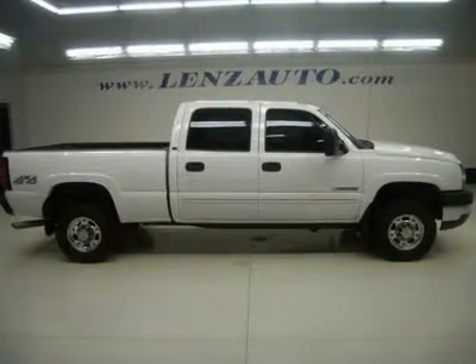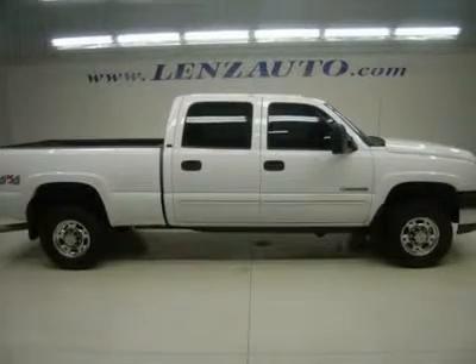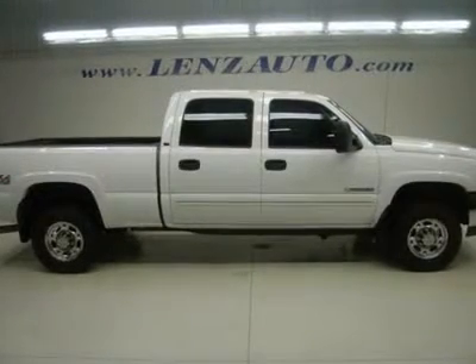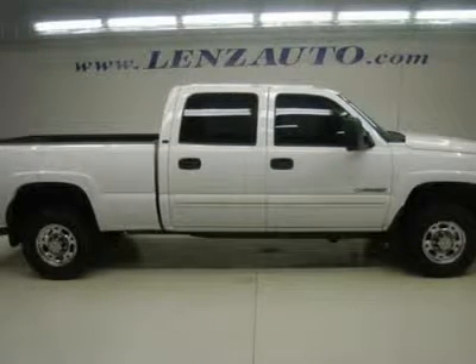Watch a full HD video of this 2007 Chevy Silverado 2500, clean Carfax, 6.0 liter V8 engine, full 4-door crew cab, short box.